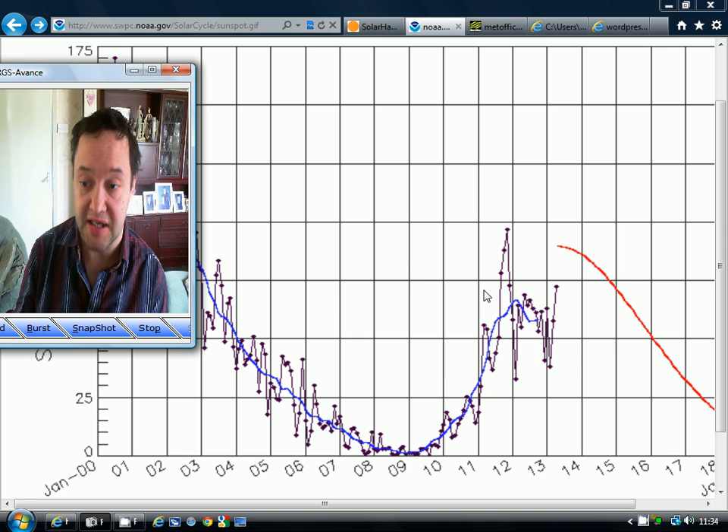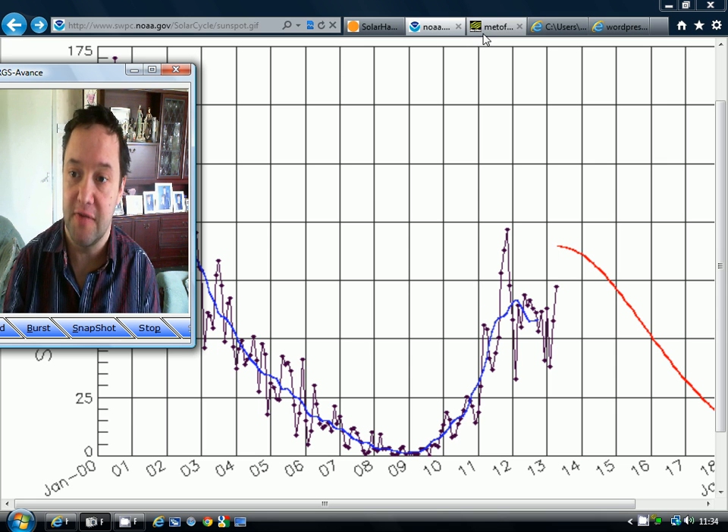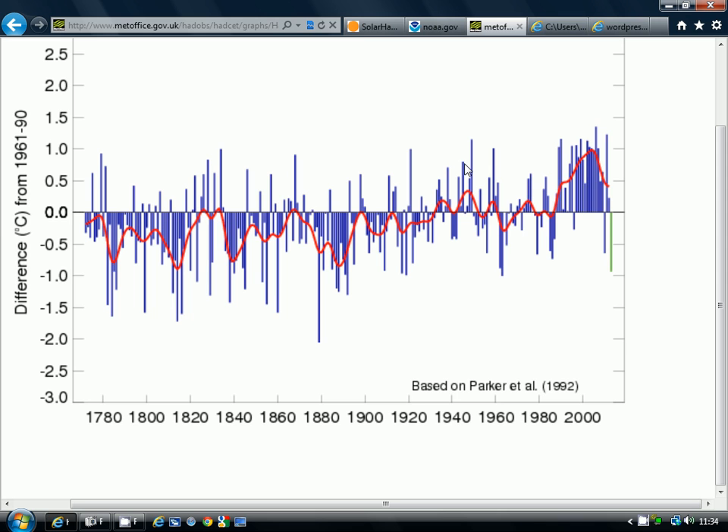But it's interesting to ponder these possibilities from this second peak in the solar cycle. Even with the second peak, it's going to be a very, very weak cycle. And what's interesting, if you have a look at the Central England temperature data from Hadley — taking us back to 1750...